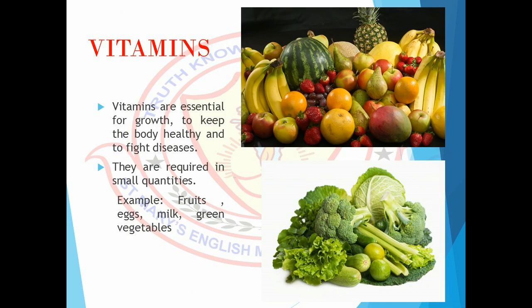Vitamins are essential for growth, to keep the body healthy, and to fight diseases. They are required in small quantities. The food items like fruits, eggs, milk, and green vegetables contain vitamins.